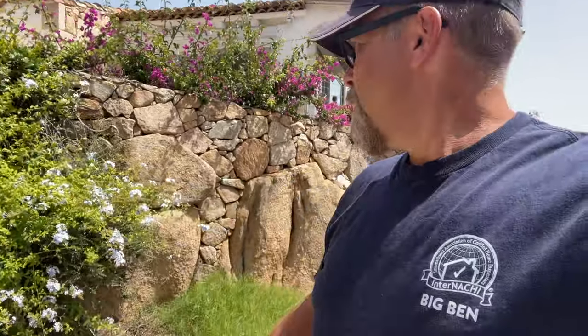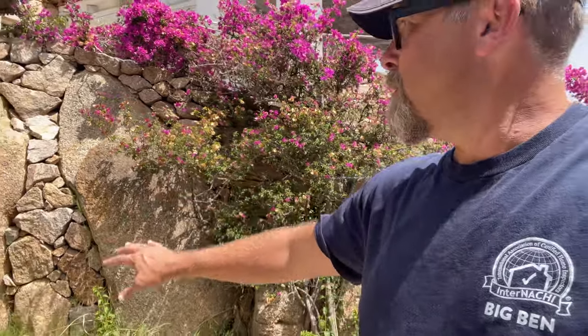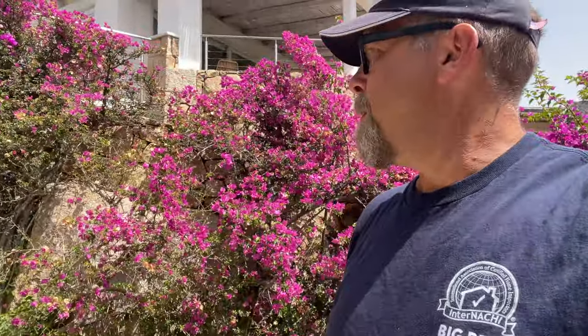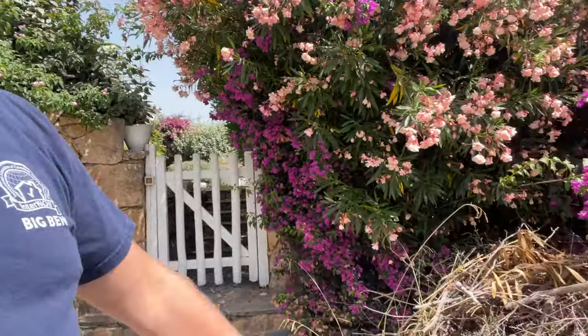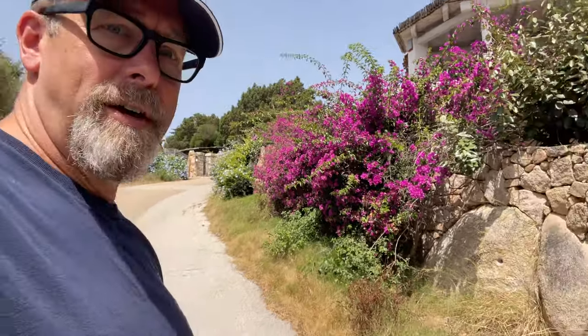We have some very large stone walls here, which are common. We'll take a look at those stone walls to make sure there isn't any major movement, structural damage, or missing pieces. As you can see, the hill has sloped away from the house. It's always good to start away from the house and work your way in, just to make sure you know where to look and where to walk.